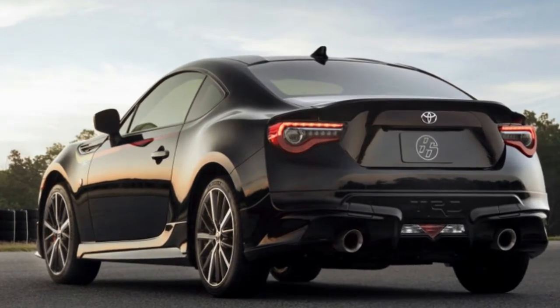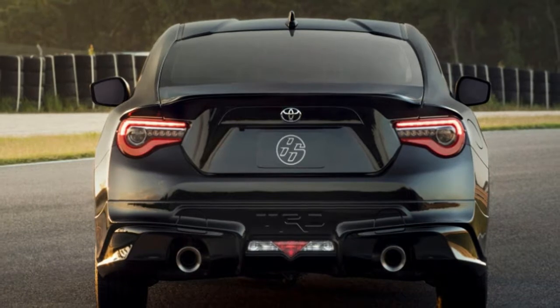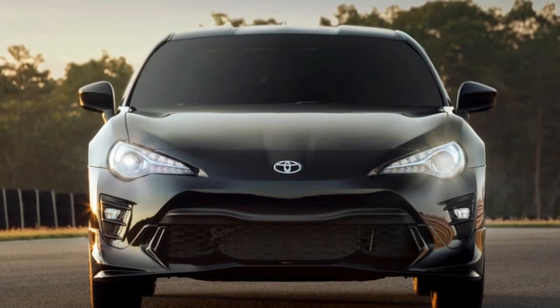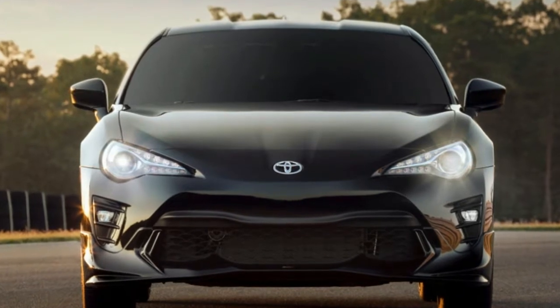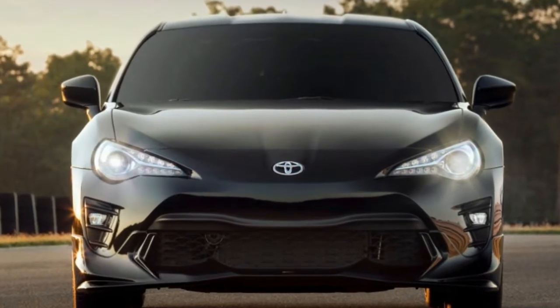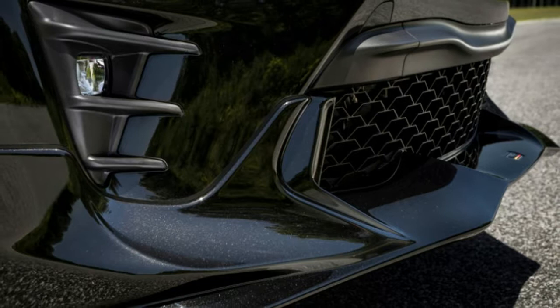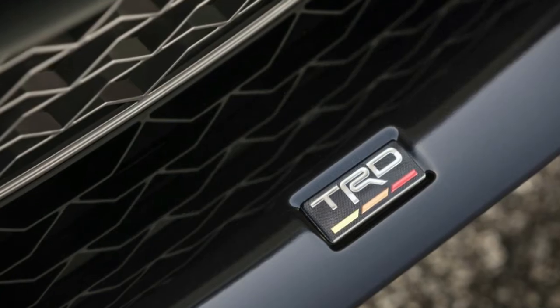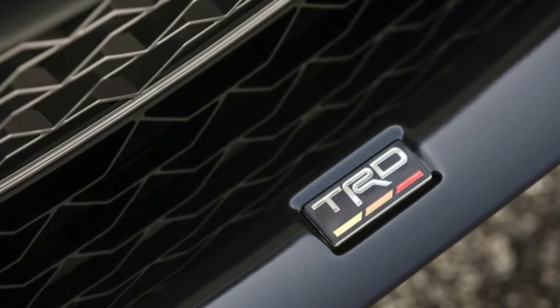Performance wise, the TRD special edition is very much like the aforementioned BRZ. It comes with Sachs shocks and Brembo brakes. While Toyota hasn't yet announced whether the suspension tuning is the same as the BRZ, the brakes are the same size and have the same four-piston calipers up front and two-piston calipers in the rear.